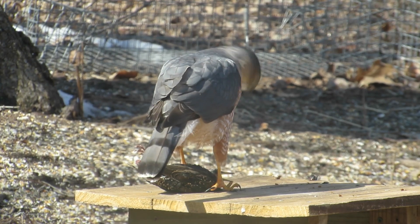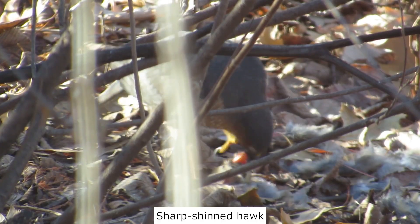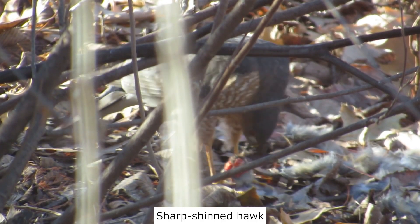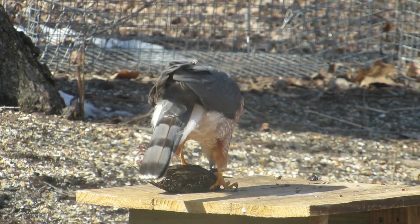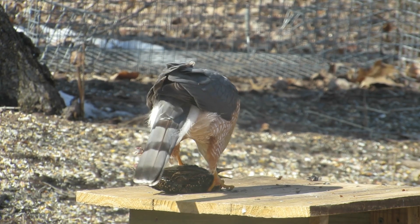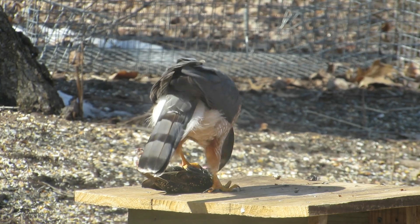I hope this video explains how to identify a Cooper's hawk. If you think you have a sharp-shinned hawk, learn to identify it by following the link at the top of the video. If you like this video, give it a thumbs up. Do you have a question? Leave a comment and I will respond. If you know someone who could learn from this video, share it with them.